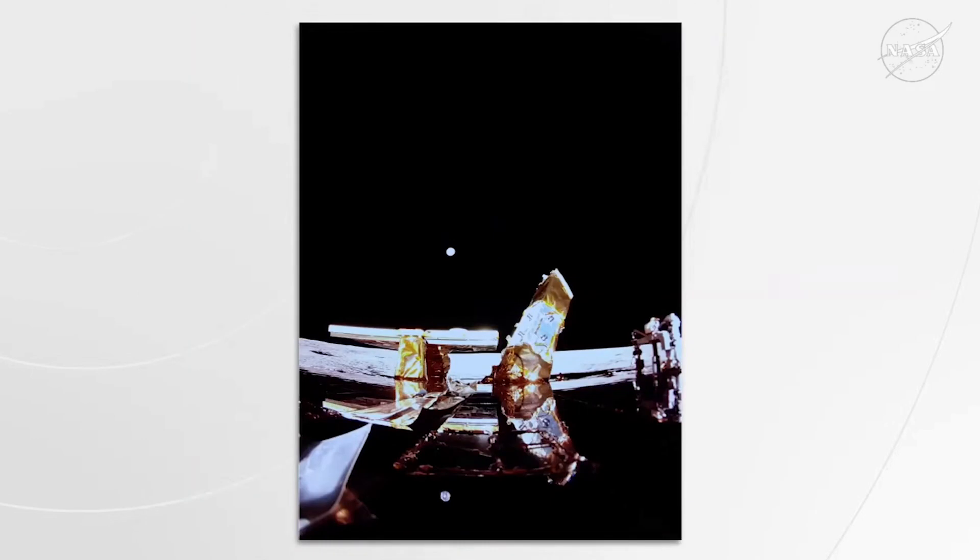Just recently we received our first image back shortly after landing. This image shows the moon's surface and the top-down view of the lander's RCS thrusters, with the sun glare a little off to the right. And even more exciting, we received my new favorite image from the top deck of Firefly's Blue Ghost Lander.